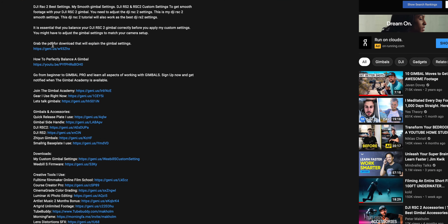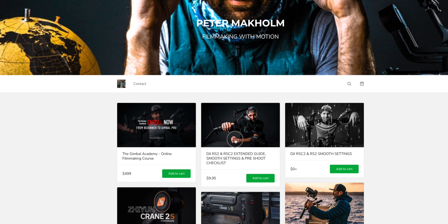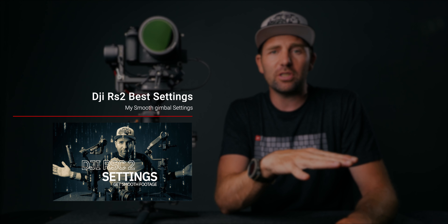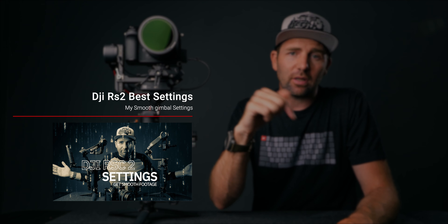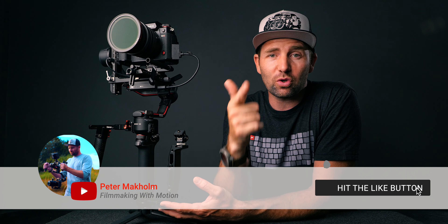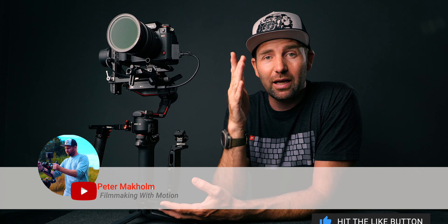Settings are a huge part of getting good footage. I've made a downloadable PDF with my custom settings — the link is in the description. You can also go back and watch my video about smooth settings for the DJI RSC2 and RS2, linked below. If you have any questions about the DJI RS2 or anything else, drop a comment. If this is your first time here, remember to subscribe to learn more about filming in motion. Stay creative, stay safe, and go shoot some dope videos — see you next time!